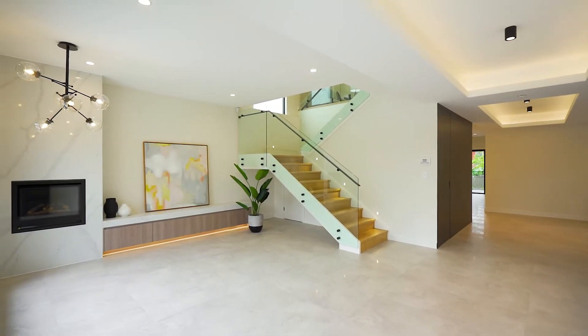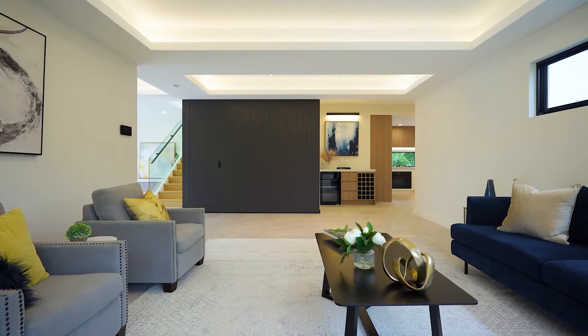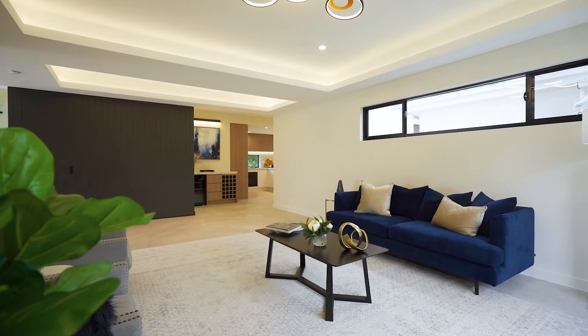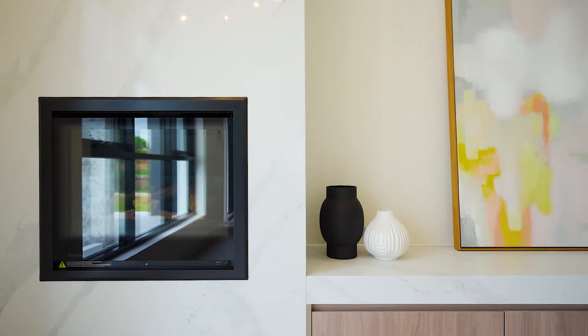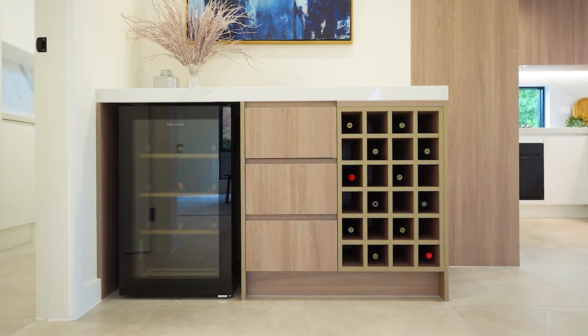On the first floor the accommodation consists of a formal lounge room, family room, as well as a dining area off the kitchen. Downstairs also features a second main bedroom with luxurious ensuite. The LED lit bulkhead ceilings really accentuate the height of the ceilings and offer an abundance of light throughout the property, with consistent features throughout such as a marble surrounded fireplace, stone cabinetry throughout, as well as a stone wine bar.